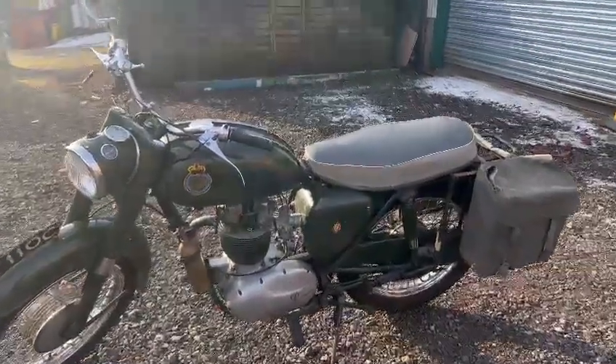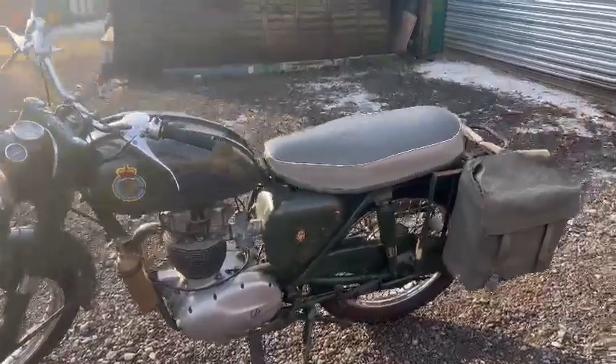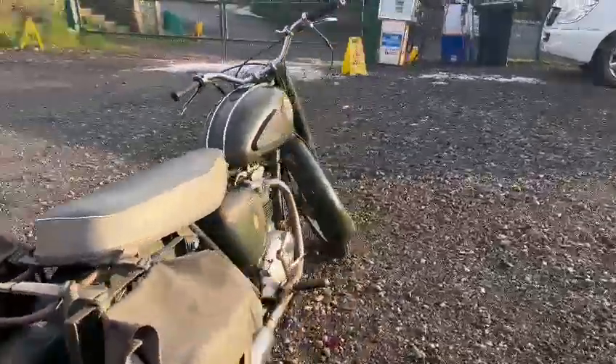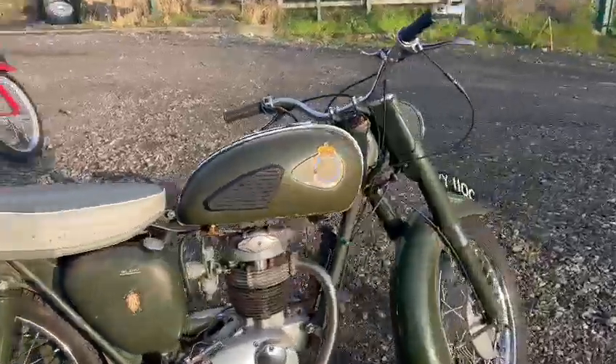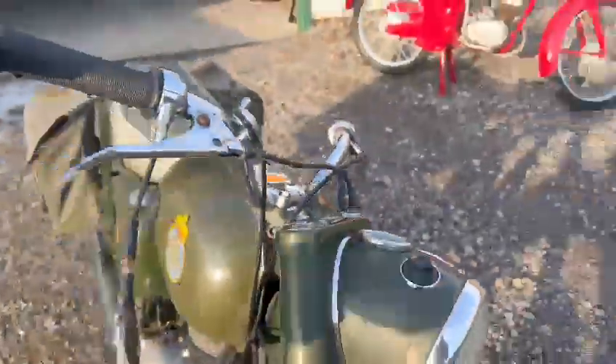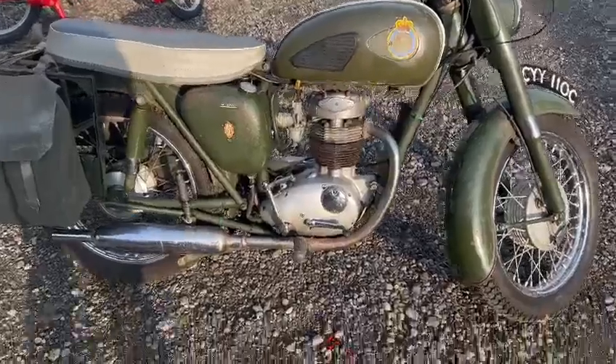Right then folks, here we go — the old military bike looks a nice thing, just landed with us over the weekend. I've just been around it and took a few photos for you. Nice bags and things on the back, extinguisher on the other side — quite a usable looking bike, to be fair.